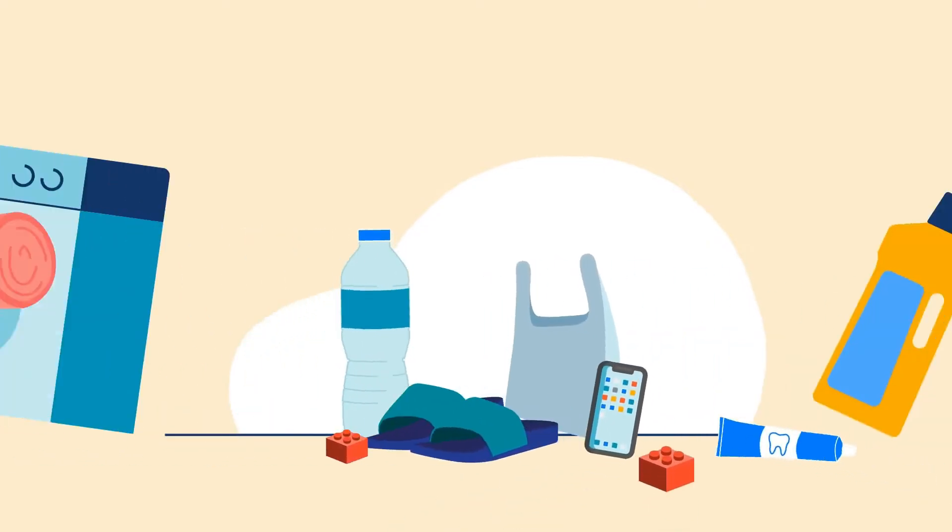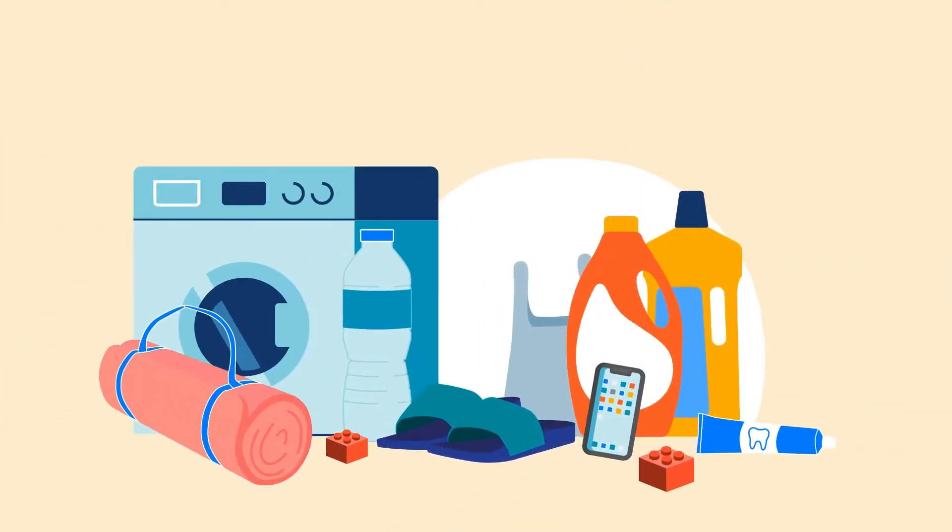Today, plastics are everywhere. Just look around you and you will find that we are surrounded by products made out of plastic like cars, home appliances, phones, toys, just to mention a few apart from packaging.